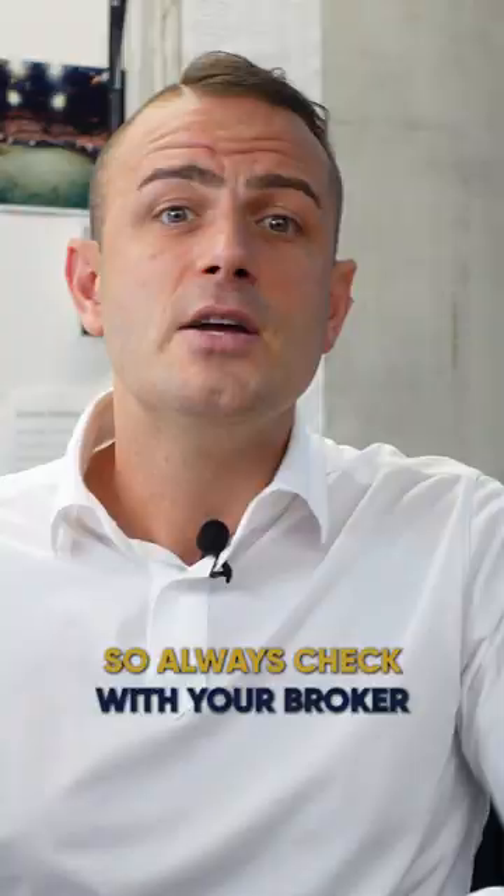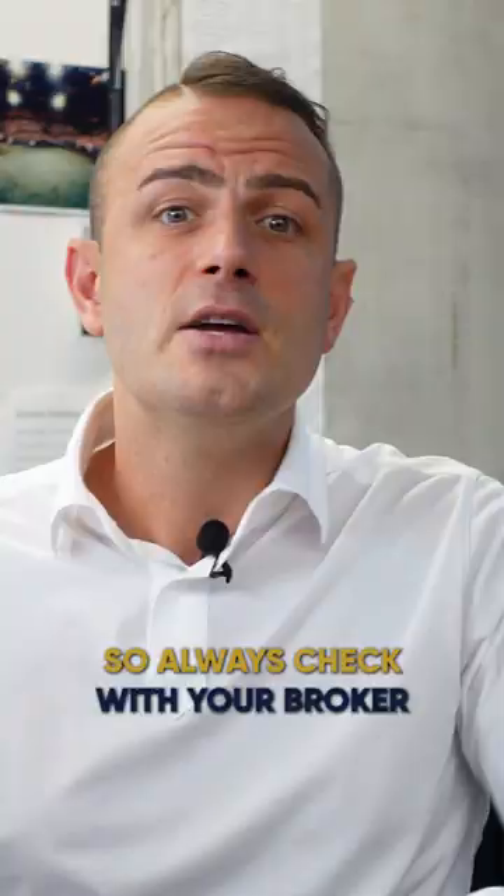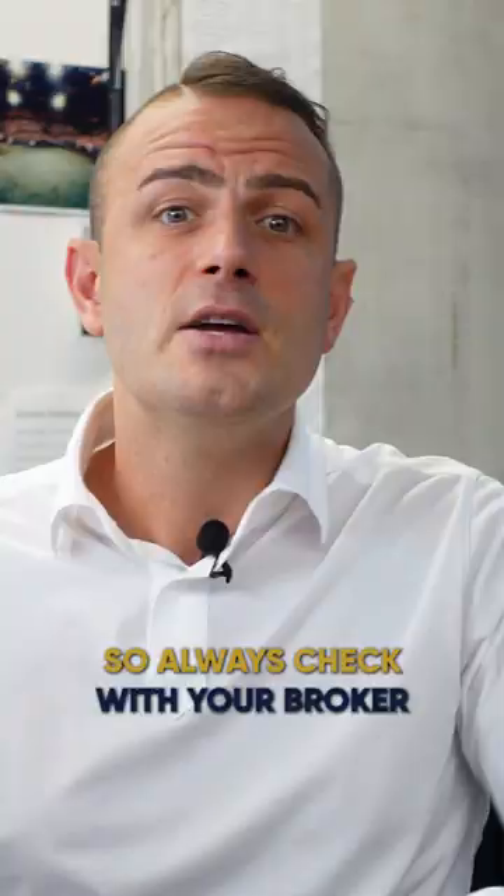We all know that as soon as you buy a property, you've got to pay the deposit straight away. So always check with your broker to be sure that you've got the funds for the deposit ready to go, regardless if you buy through a first-home grant application or not.